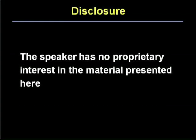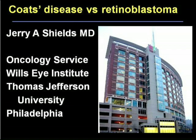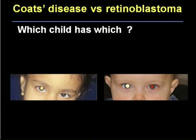Thank you very much, Mr. Organizers, Mr. Chairman, ladies and gentlemen. I have no financial interest to disclose in this presentation. I've been asked to cover the subject of Coates disease versus retinoblastoma, and I'll begin by asking the audience a question: which one of these children has retinoblastoma and which has Coates disease — the older girl or the younger boy? We'll answer the question later.